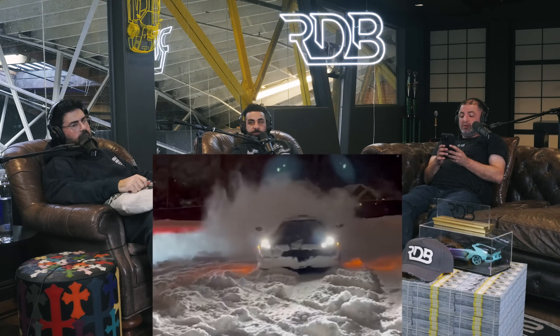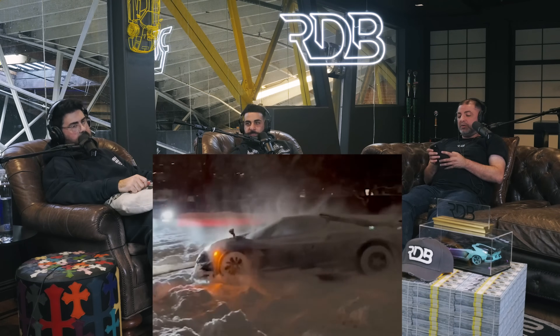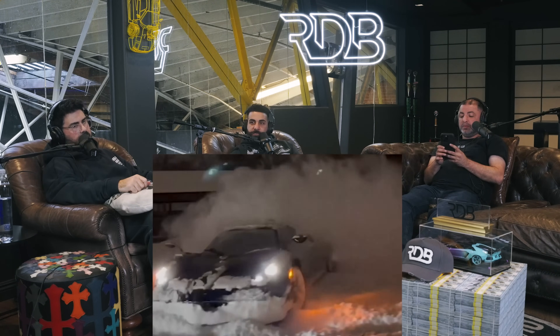Reacting to a video of a Pagani Tempesta being driven in the snow — you'd have to be a billionaire to do that. It might be a five million dollar car, maybe more.